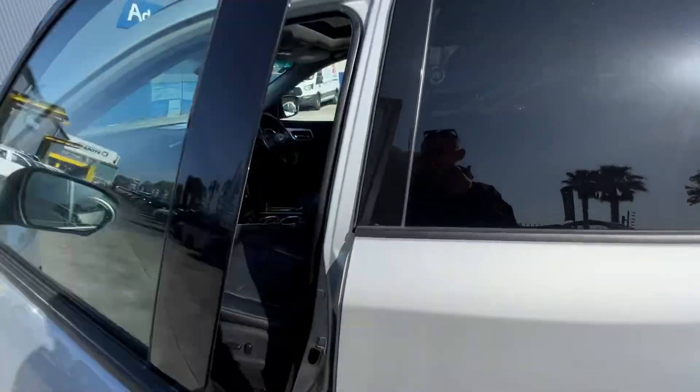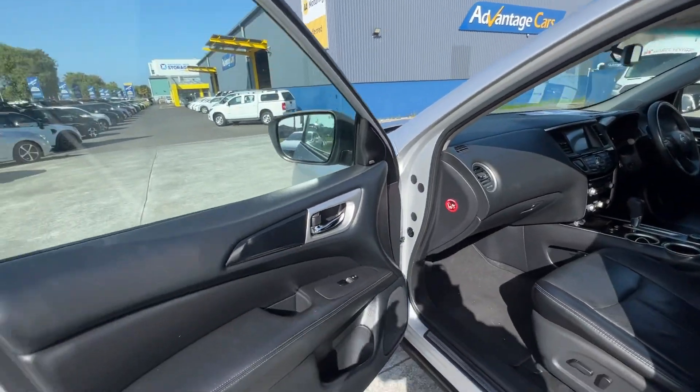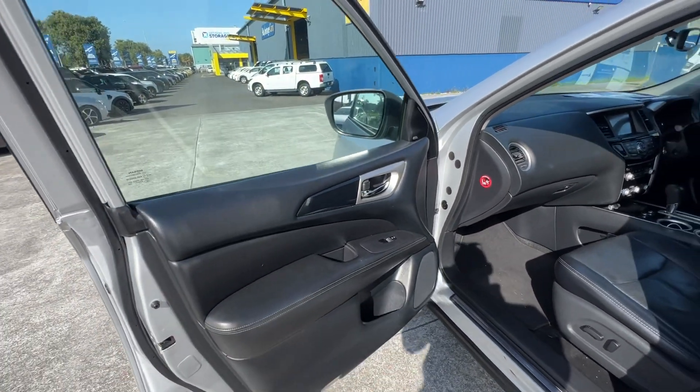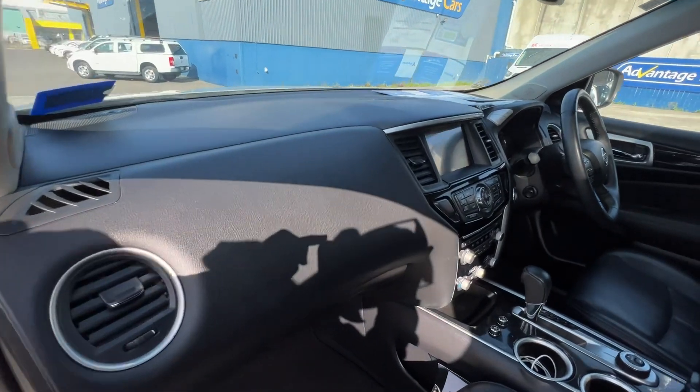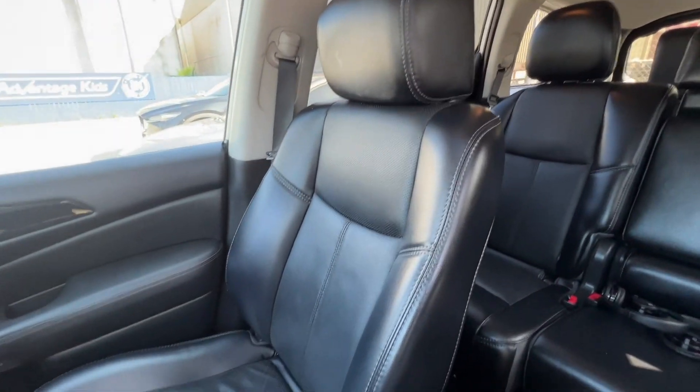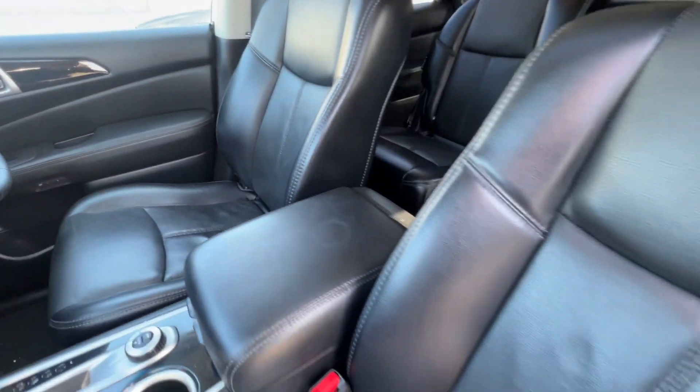Looking inside — the interior has been well looked after. All the door cards are in good condition, as well as the dash and the rest of the interior. The seats are also in really good condition — nice leather seats.